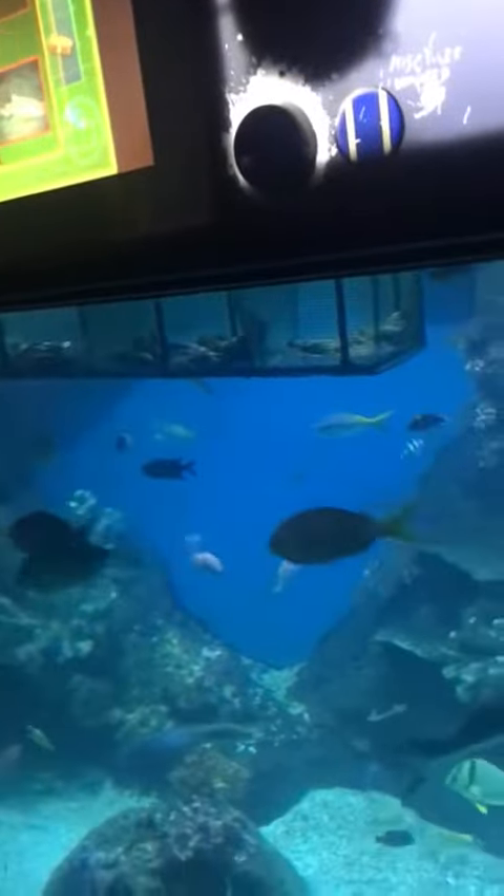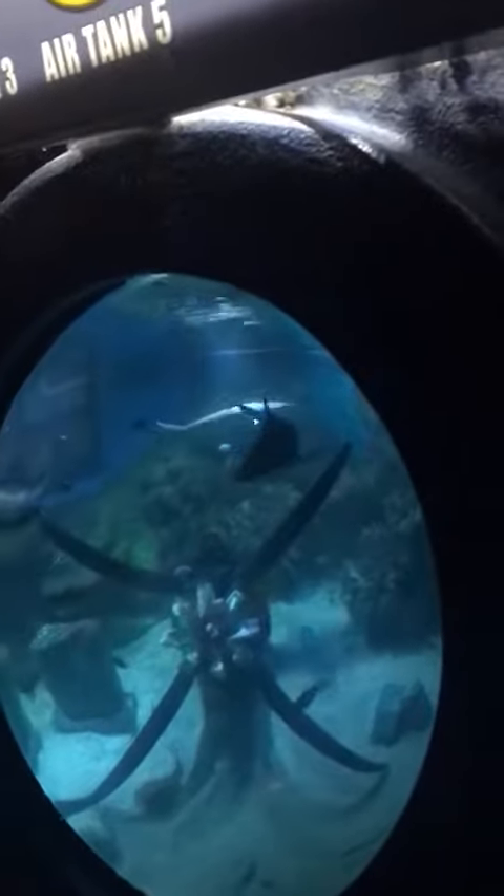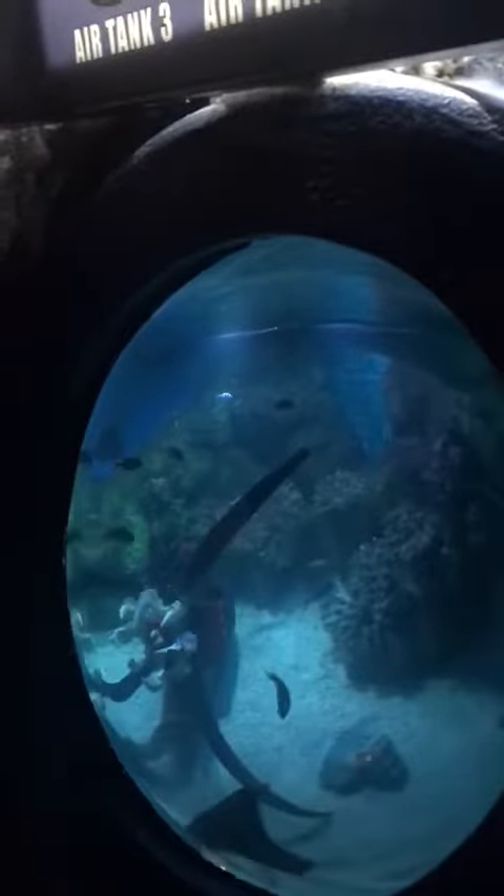Well done, crew. You must have all spotted the black tip on the shark's dorsal fin, which is how this creature gets its name. It may look scary, but it's a pretty shark. Yeah, that's a pretty shark.